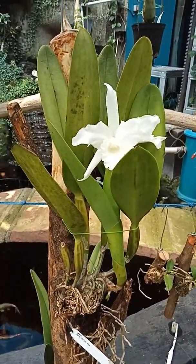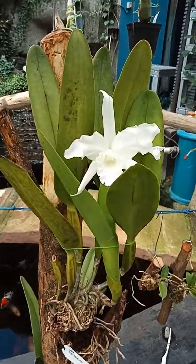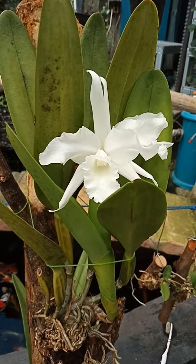I hope the other varieties of Laelia purpurata will give flowers too, soon.